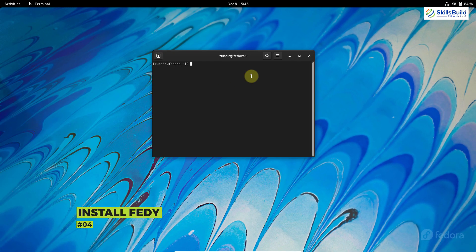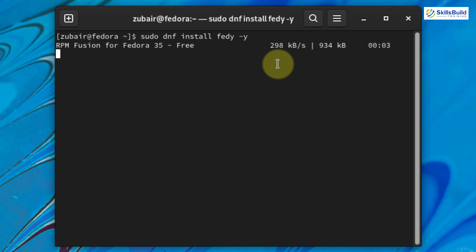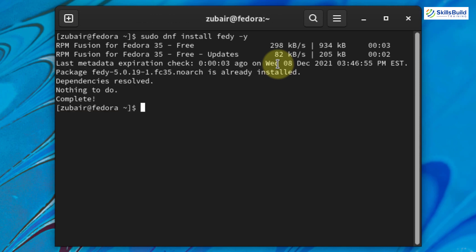Number four: install Feddy. Feddy is a tool that allows you to tweak and customize your Fedora system very quickly in just a few clicks. With this application, you can run a set of predefined system commands that will install and configure a lot of stuff in Fedora. To install Feddy on the latest Fedora release, make sure you have already enabled the RPM Fusion repositories. Then run: sudo dnf install feddy -y and hit enter. It will download and install Feddy into your Fedora 35.